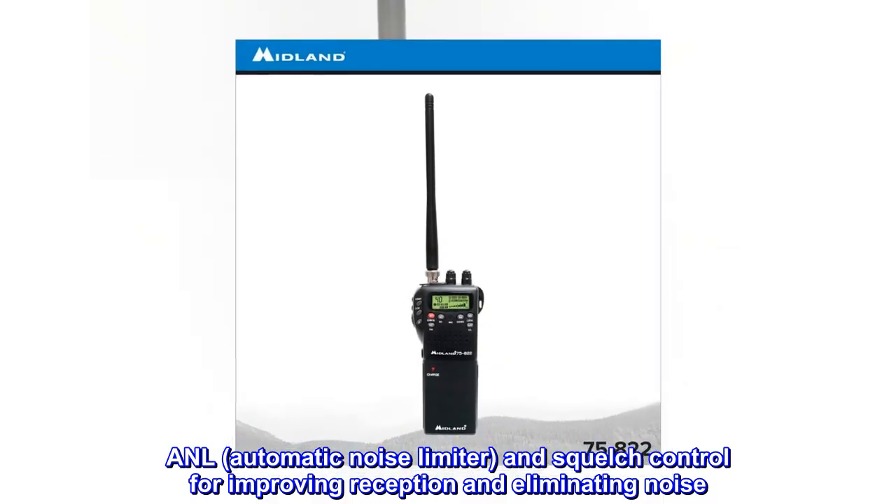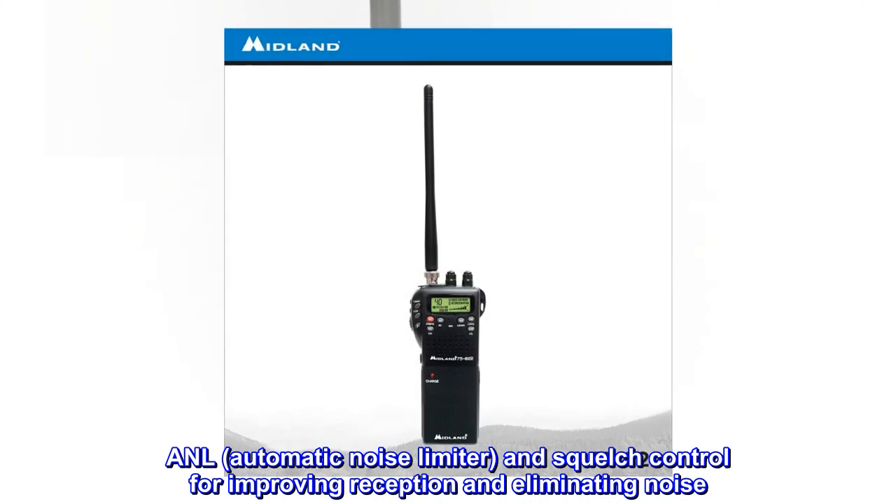ANL — automatic noise limiter — and squelch control for improving reception and eliminating noise.